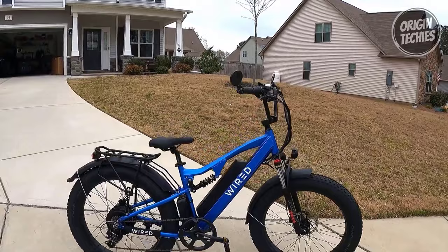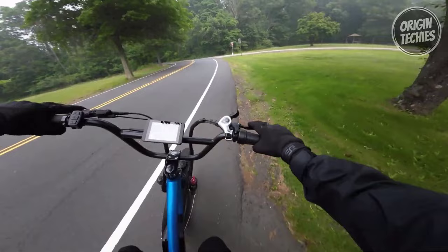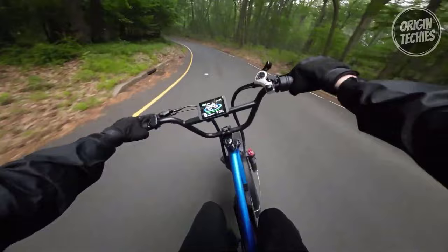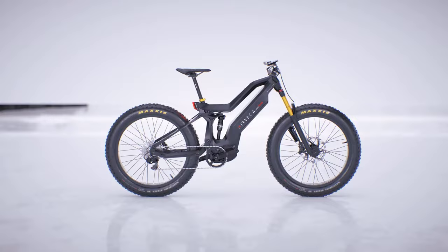The bike features Chaoyang 26 by 4-inch fat tires, providing excellent traction and stability, with the front tire having a quick-release mechanism. The upright handlebar style with a crossbar ensures comfort and convenience during your rides. Every detail has been carefully considered, with front and rear PVC fenders and a steel rear rack, providing practicality and utility for your adventures. Priced at $1,999, the Wired Freedom offers the perfect blend of power, performance, and versatility, enabling you to embrace the freedom of exploration on two wheels.